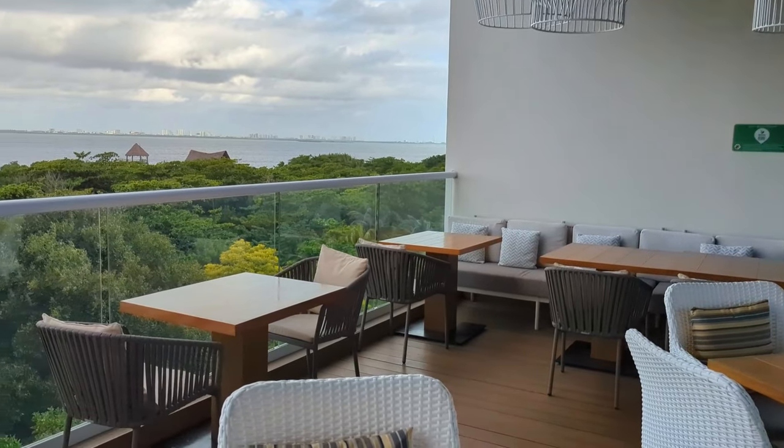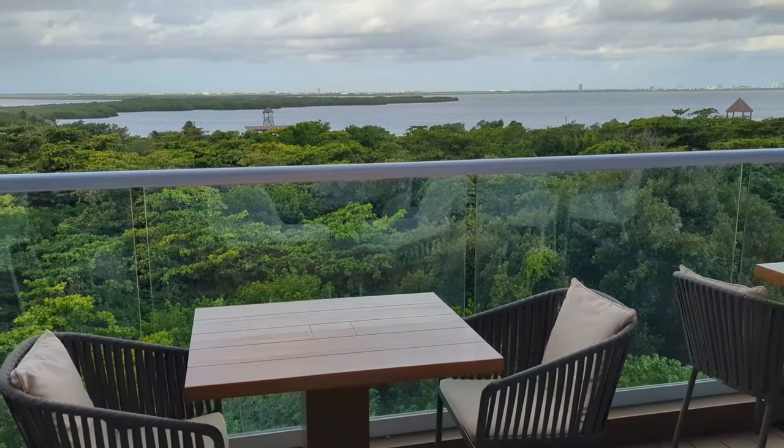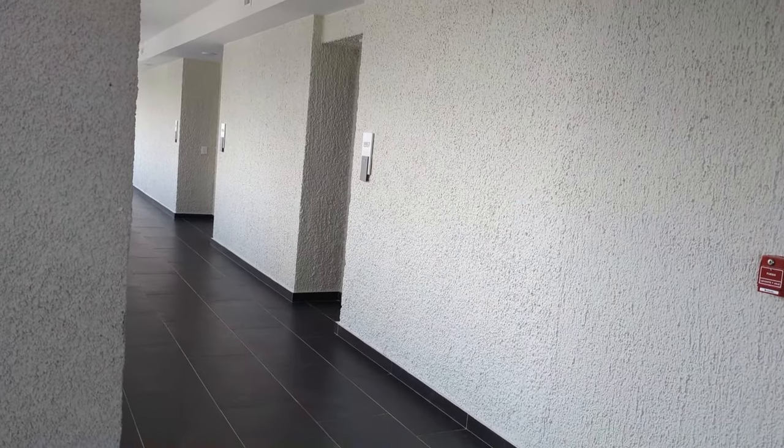If you wanted something special, head out to the terrace and enjoy this gorgeous lagoon view. You could also have this as a semi-private dinner. Now let's go check out a room.